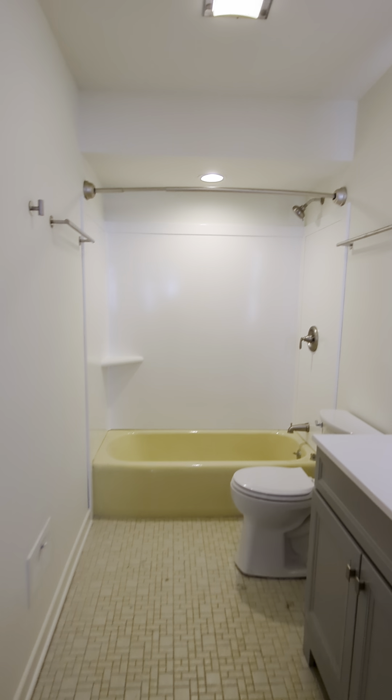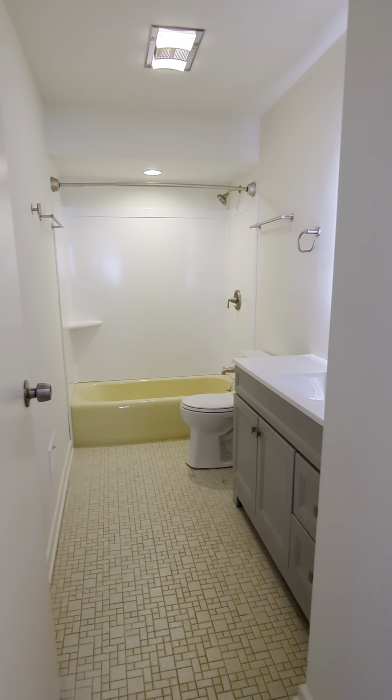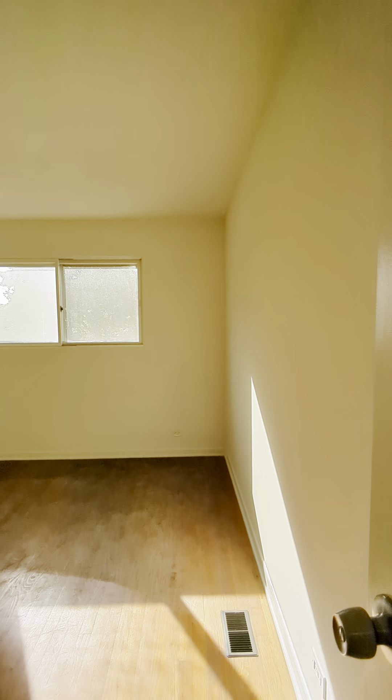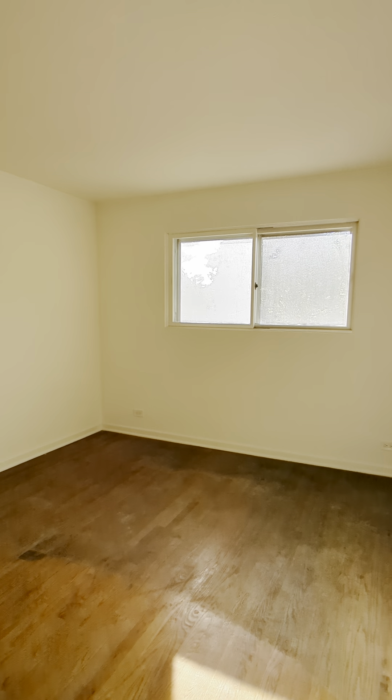These three bedrooms will share a large bathroom with LED mirrors, brand new vanity, brand new toilet, and a wraparound shower. This yellow tub will be refurbished to be white. There is a linen closet. Here is the master bedroom, which brings in a lot of sunlight through the windows.